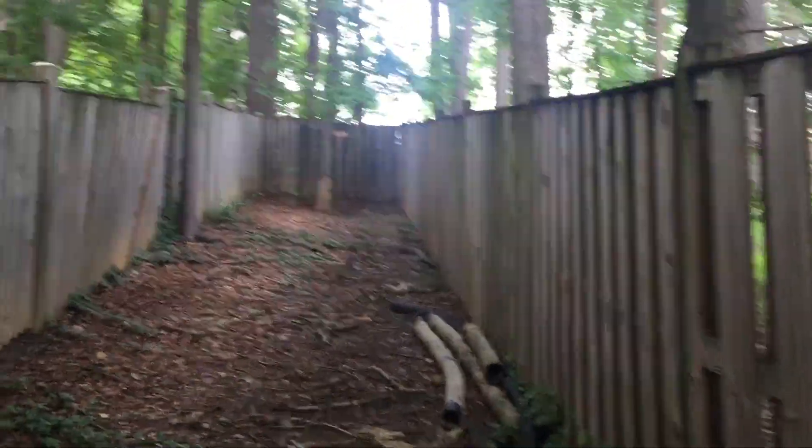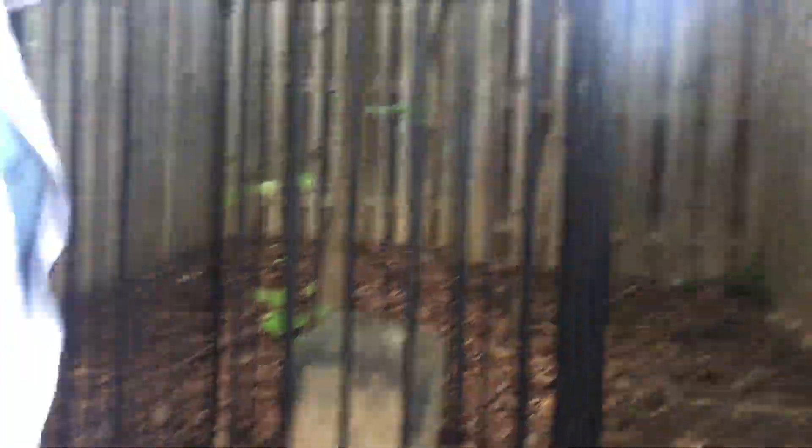Dark. Fenced. I don't know what this is. I just ran into it. That was a cobweb. Check it out.